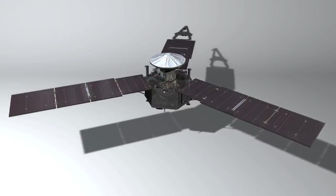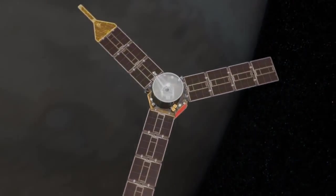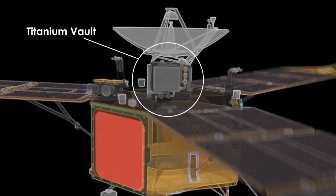Because Juno is a really big spacecraft and pretty massive, and partly because we have to protect ourselves from the harsh environment at Jupiter, we have what's called a radiation vault — a box of titanium where the sensitive electronics are housed inside.